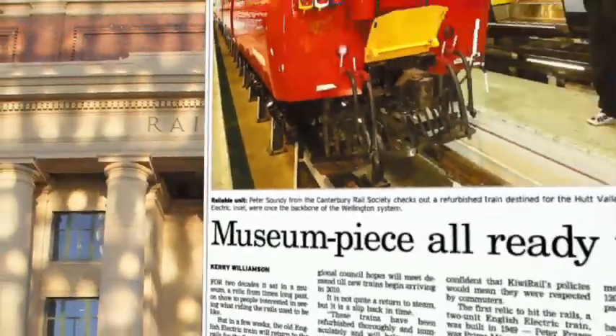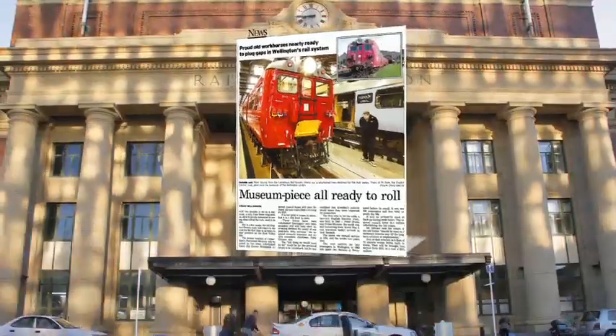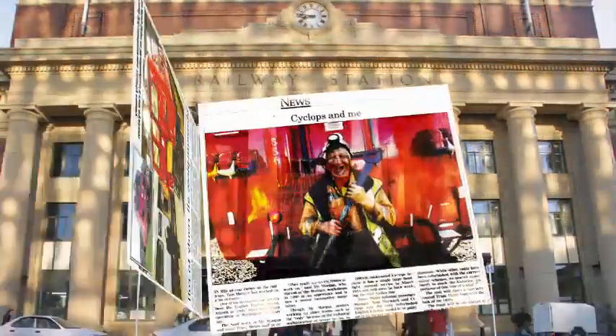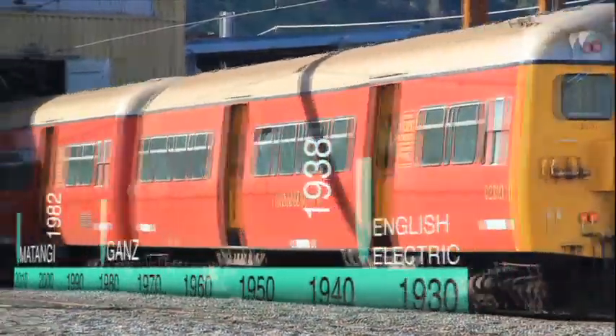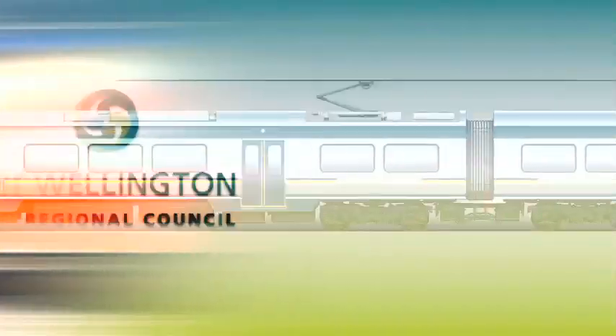In 2008, Greater Wellington Regional Council brought two old electric trains back into public service to help meet the demand for rail commuter services in the Wellington region. The English electric units, which were built in the late 1930s, are now in their 70s and finally being replaced by Matangi.